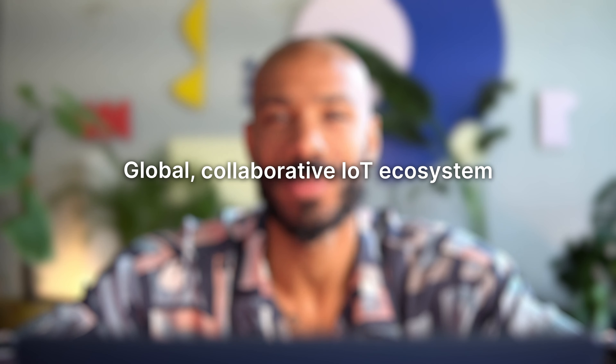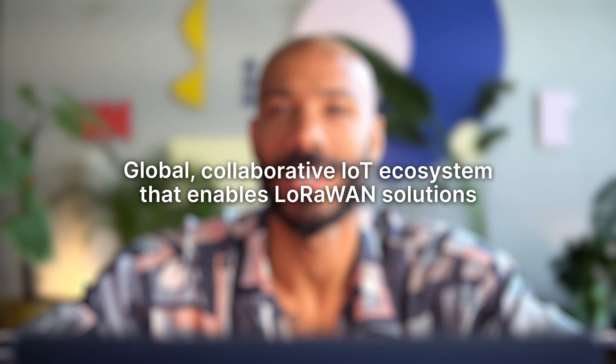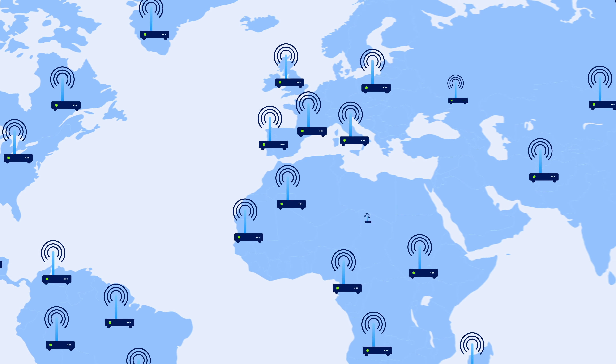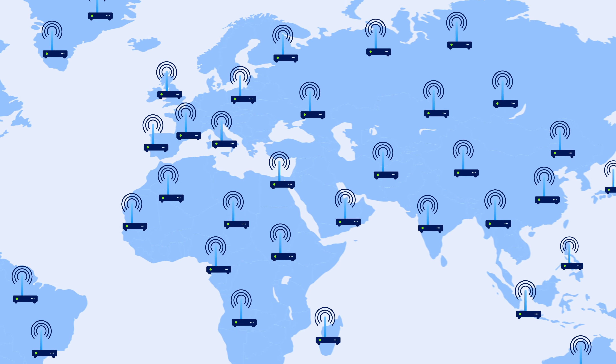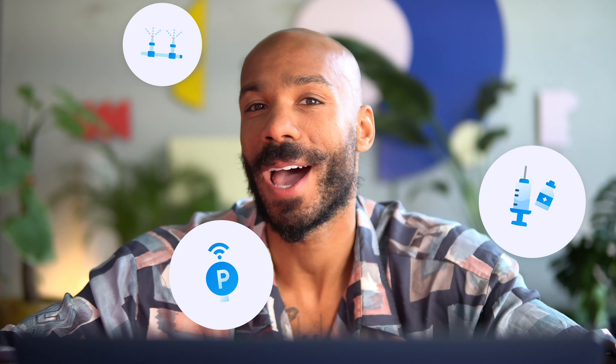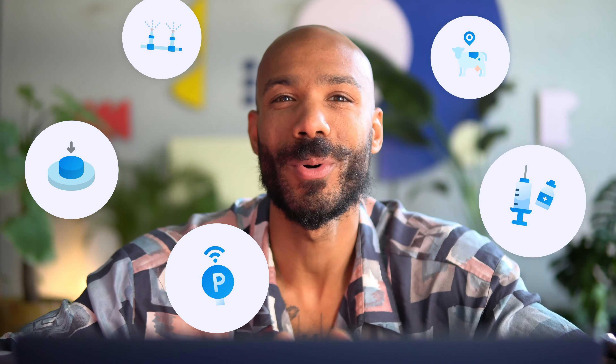The Things Network is a global collaborative IoT ecosystem that enables LoRaWAN solutions. Together, we make up the world's largest public LoRaWAN network used for building and prototyping countless IoT use cases. Things like cold chain monitoring for vaccines, smart parking, automatic irrigation and cattle tracking, and even panic buttons for elderly homes. But those are just some examples — there are many, many more use cases.